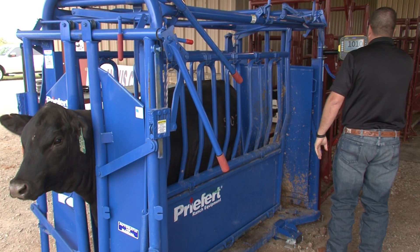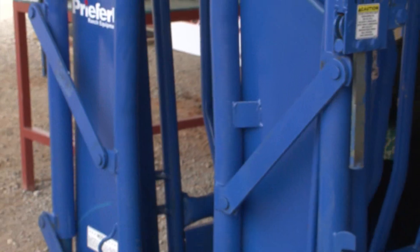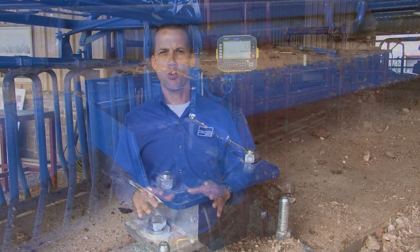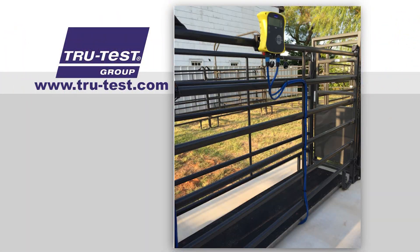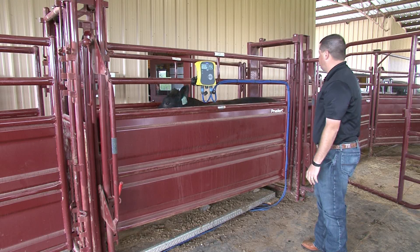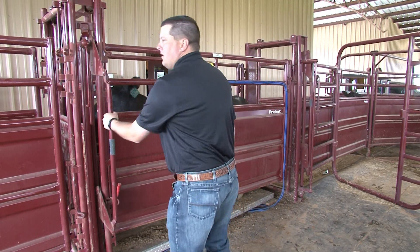We offer two main types of systems. The first is a squeeze chute system, and we also offer a scale system designed to go in an alleyway. Both installations are fairly simple. With a squeeze chute system we require a level concrete slab because the load bars are mounted to the concrete and the chute is attached to the load bars — that's important because when an animal hits the head gate there's a lot of force side to side and front to back, so the system needs to be anchored to the concrete.